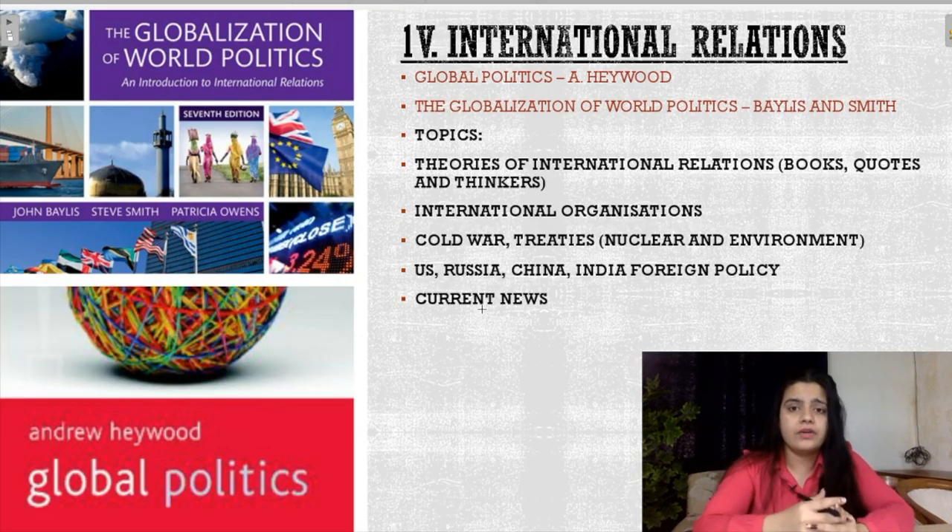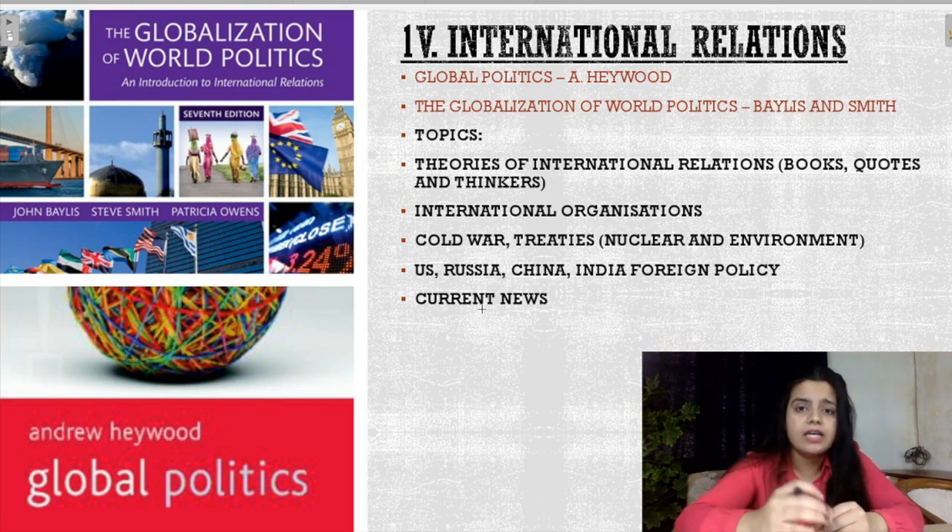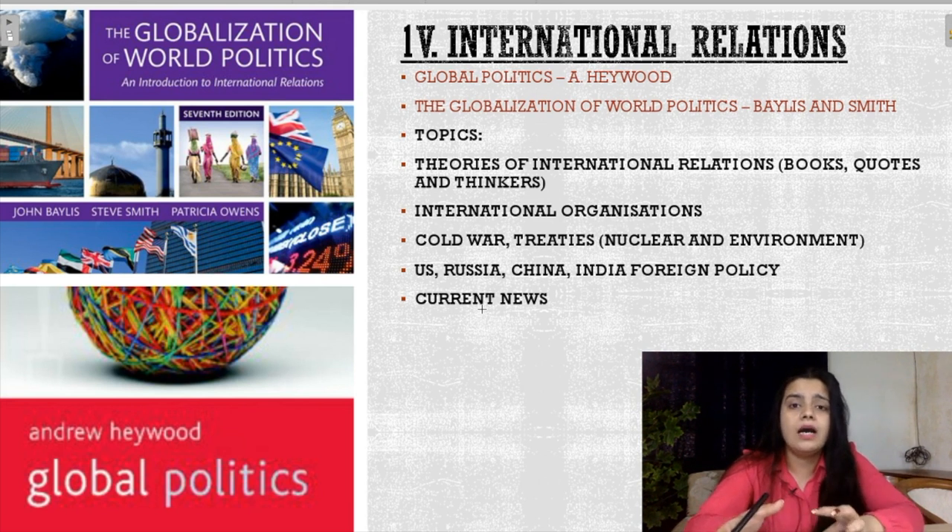Then comes the fourth section, that is International Relations. International Relations is one of the most scoring sections — questions here are very direct. They ask you about theories of International Relations: What is Realism? What is Structuralism? What is Liberalism? They will ask you about the thinkers associated with each theory. You have to remember that in Realism, Morgenthau and E.H. Carr come; in Social Constructivism, certain theorists come; in Liberalism, certain theorists come. You have to differentiate between them easily. Then there are quotes — who gave the quote about power, about the ideal state, about democracy — these are very important for International Relations.